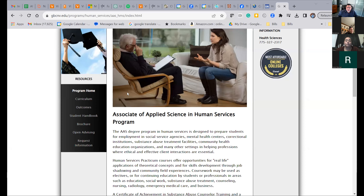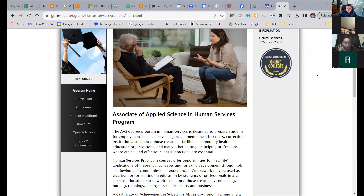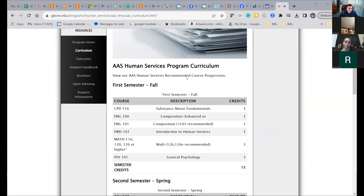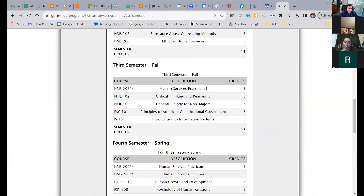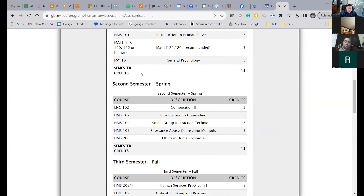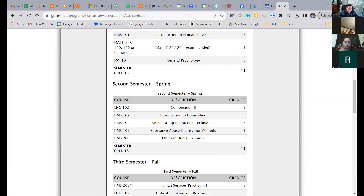Can you all see that? This is the associates program web page. Looking at the curriculum, it's laid out by semester: first semester fall, second semester spring, third semester fall, fourth semester spring. You should graduate in two years if you go full time. Keep in mind that all the human services courses except CPD 116 are only offered within the semester they're listed.